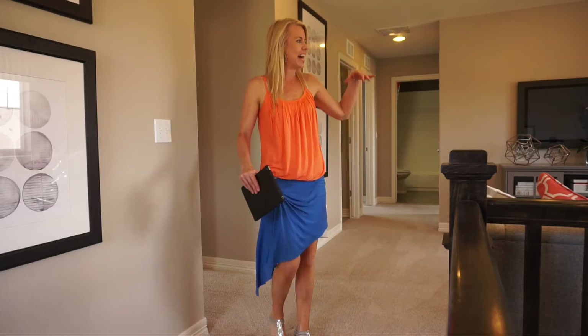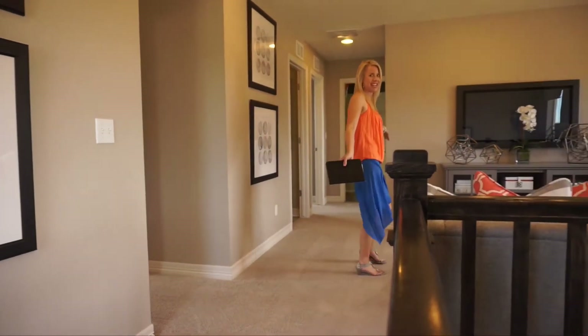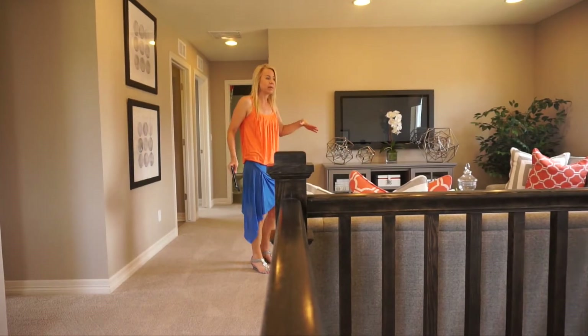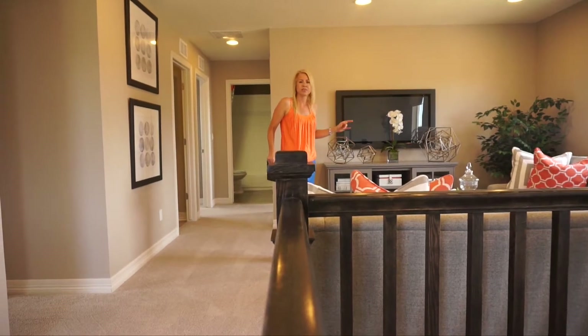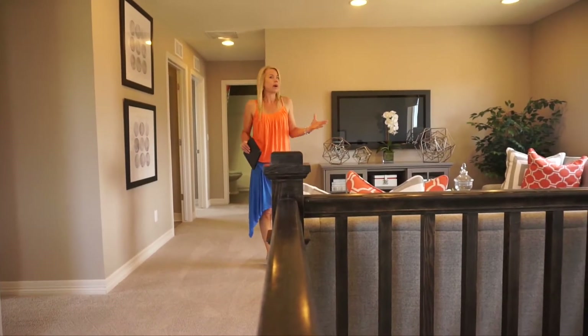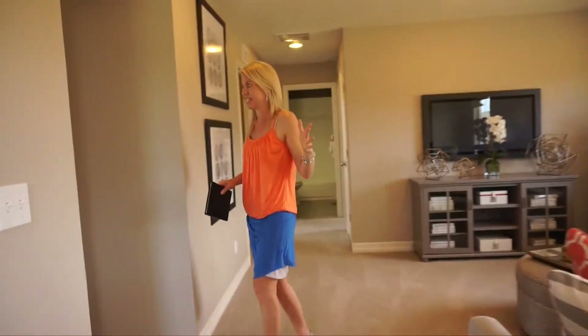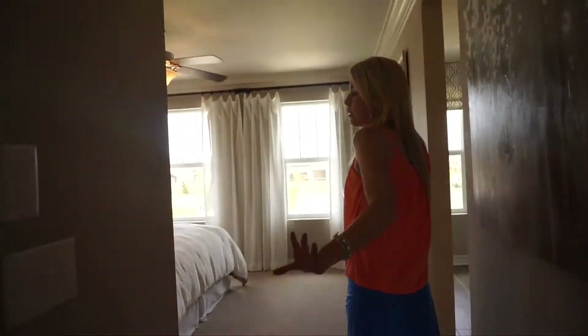Here we are at the top of the stairs. You come right up and you're in this nice loft area — a decent amount of space up here. They have it set up as an extra TV room, but you could use it for exercise equipment or a playroom for your kids. It's a nice flexible space to use as you need.